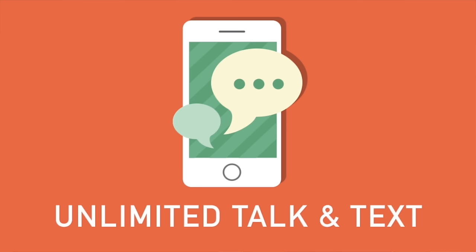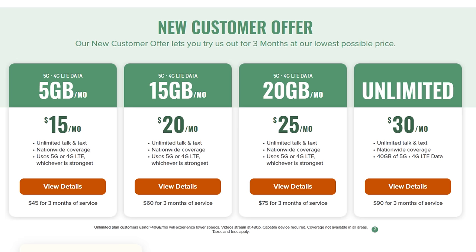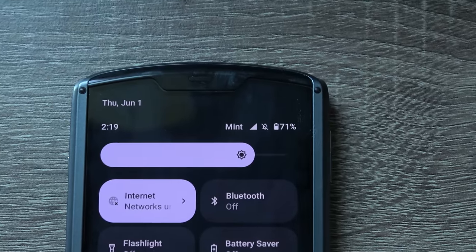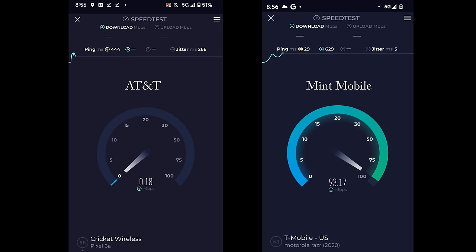This video was made in partnership with Mint Mobile. Are you tired of overpaying for wireless service? Mint Mobile offers cell phone plans with unlimited data with great coverage starting at just $15 a month. I've personally tested out Mint Mobile's service for about a month now, and to my surprise, it's actually better than AT&T in some areas despite half the cost. Here's one example of a side-by-side speed test comparison. Needless to say, I'll be switching to Mint Mobile once my free trial is up.